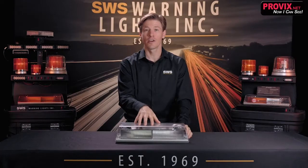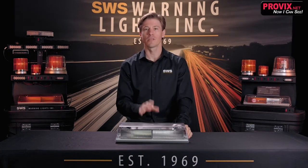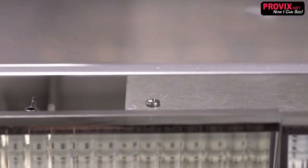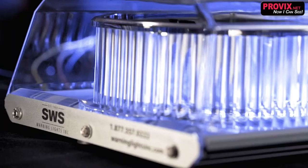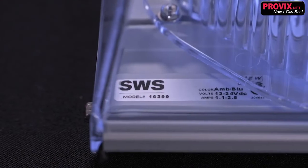The high-strength polycarbonate clear dome has UV inhibitors to prevent premature fading, keeping your light shining bright for years. The base is anodized extruded aluminum with T-slot mounting, making it strong and corrosion resistant. The mounting and disassembly of T-slots can be done in minutes.